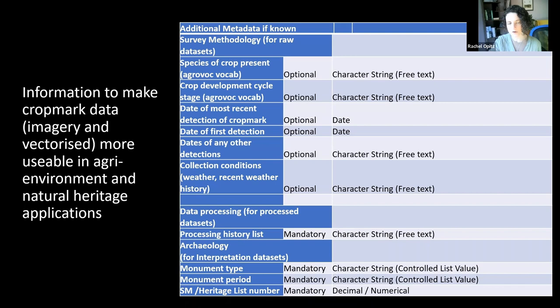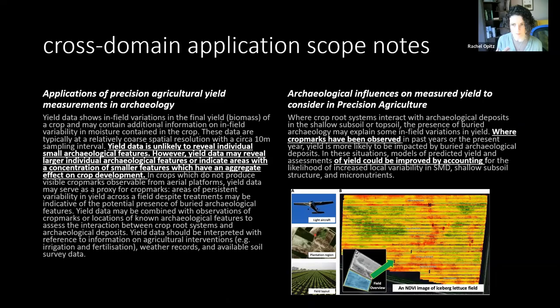We are also working to develop what we call scope notes — essentially health-and-safety warnings: little explanatory documents that lay out for each domain what the main uses are of different data types, and what the limitations are on interpretation, so that everyone can begin to understand a bit better how to use data coming from another domain.